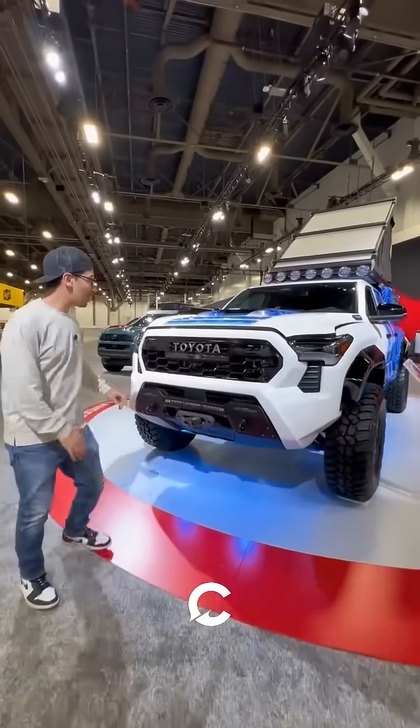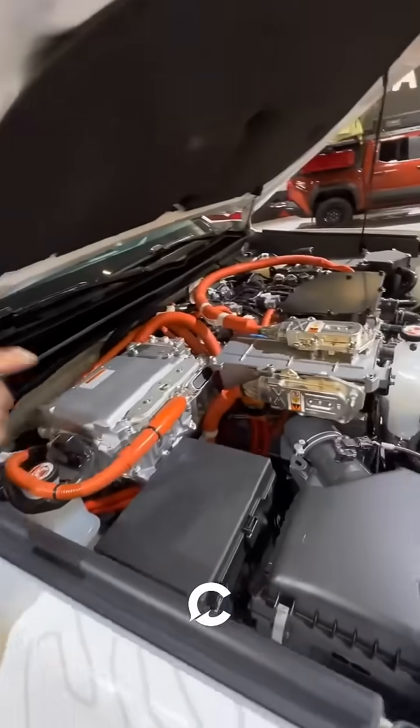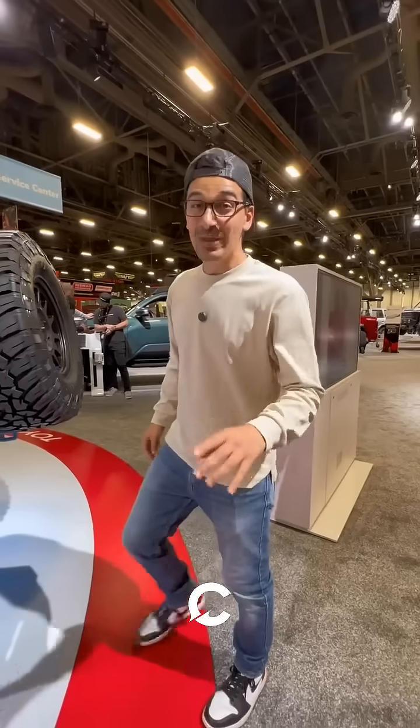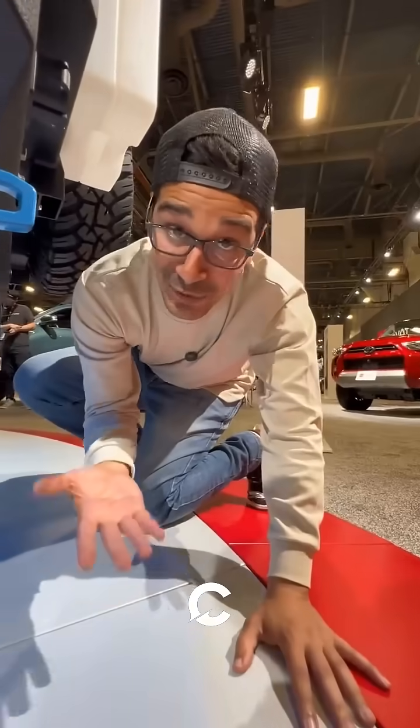Now, because it's SEMA, Toyota built this Tacoma that's powered by a hydrogen fuel cell system. It uses the hydrogen fuel cell system to charge a battery that sits underneath the truck, and that powers two electric motors that make 547 horsepower. The only thing that comes out of the system is water, which is stored in this tank right here, which you can technically drink.